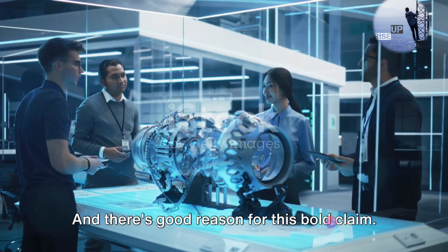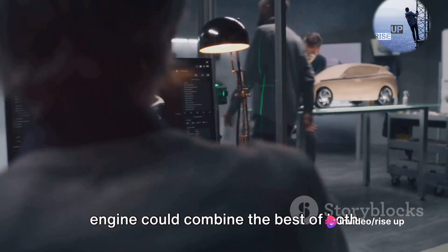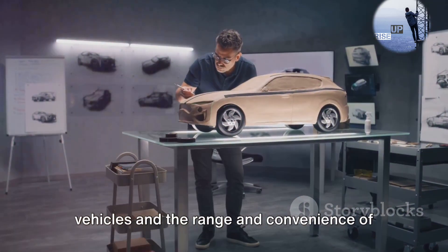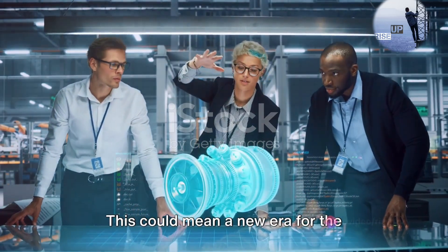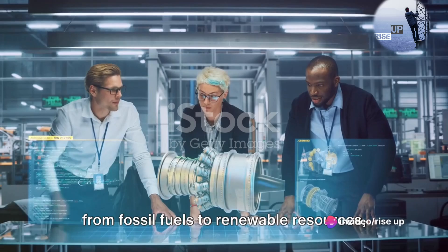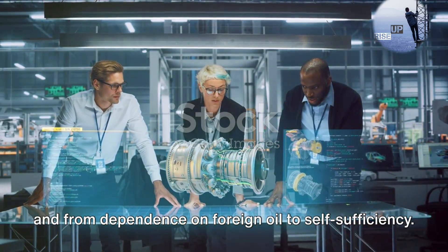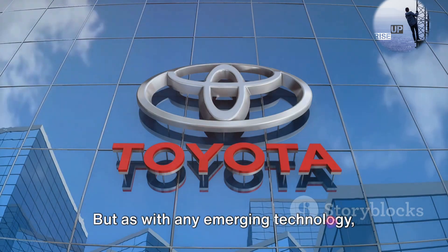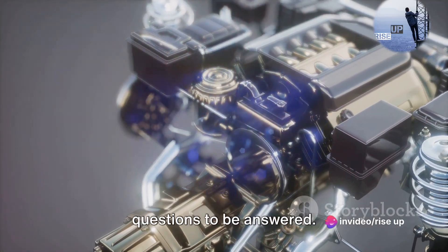And there's good reason for this bold claim. If successful, Toyota's water-powered engine could combine the best of both worlds: the eco-friendliness of electric vehicles and the range and convenience of traditional combustion engines. This could mean a new era for the automotive industry — one that sees a shift from fossil fuels to renewable resources, from carbon emissions to zero emissions, and from dependence on foreign oil to self-sufficiency. It's an exciting prospect, but as with any emerging technology, there are challenges to overcome and questions to be answered.